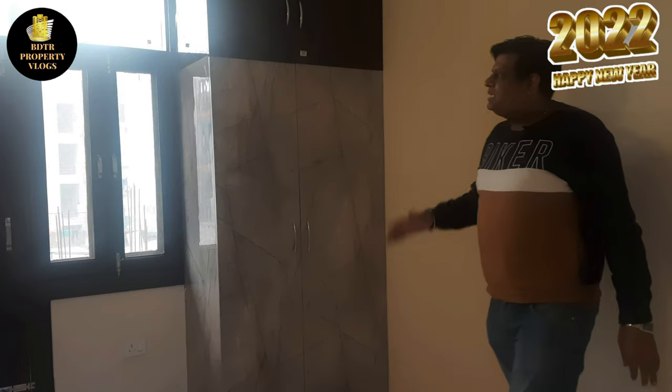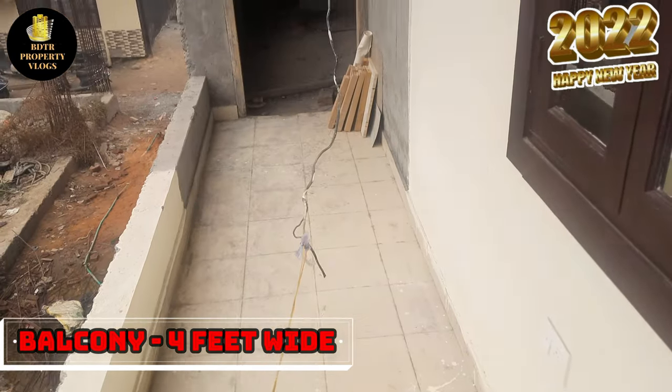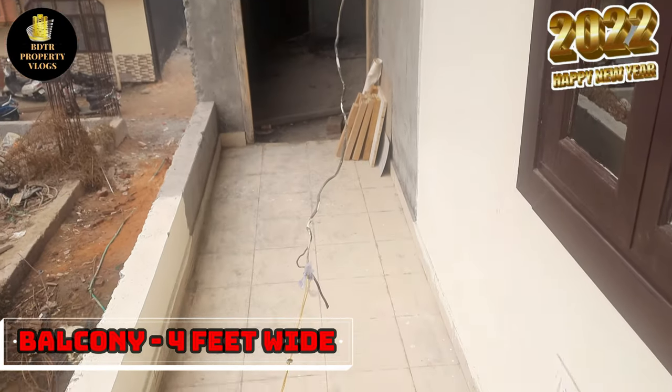With the bedroom, there is also a balcony, approximately 4 feet wide. So that's the complete flat — a 625 square feet 1BHK unit.